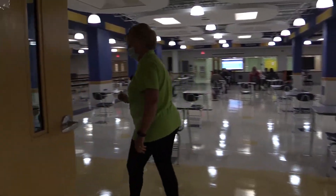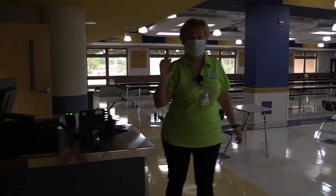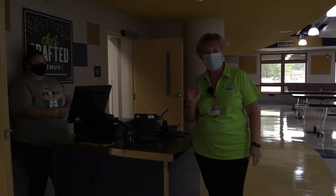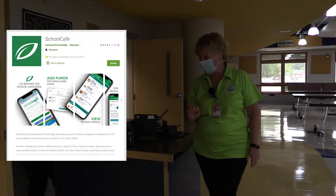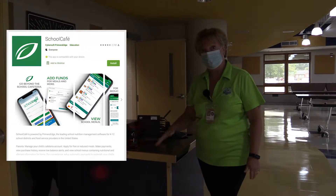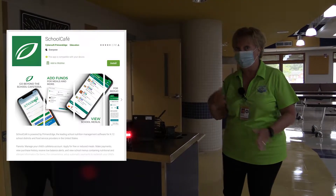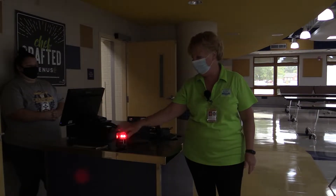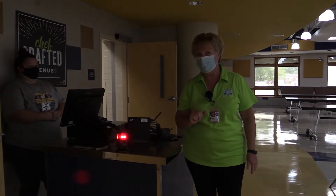We're going to check out with Caitlin. Now remember how we used to put our numbers in? That's not going to happen anymore. What I'm going to recommend is that you go to School Cafe and get the app on your phone — then all you'll have to do is scan. That makes it a whole lot easier; you're not going to have to tell her your number. We're not allowed to touch the pin pads anymore, so it's just going to be scanning.